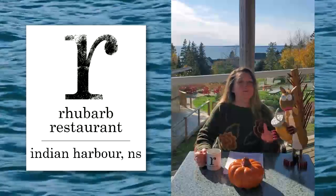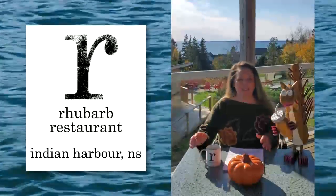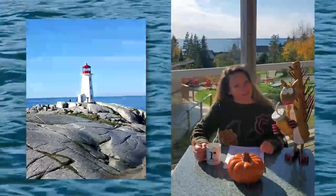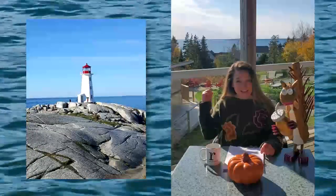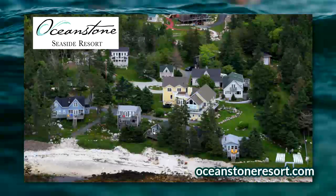Nova Scotia. Now you're saying, where's Indian Harbor? Well, you probably know their famous neighbors. Just a few minutes down that way, one of the most photographed spots in Canada, Peggy's Cove. And just next door, right there, that gorgeous resort — that's Ocean Stone Seaside Resort.